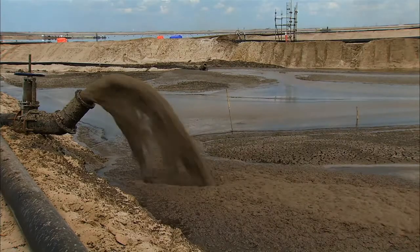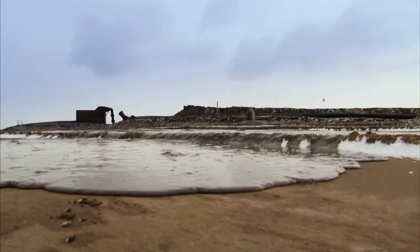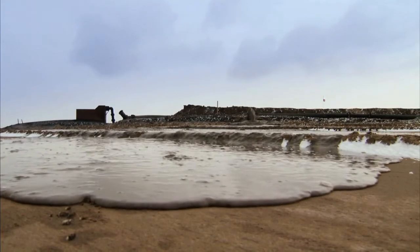Right now there are two commercial technologies in use. One is being used by Suncor — their tailings reduction operation — and the other is being used by Syncrude, their consolidated tailings operations.